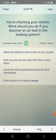You are checking your vehicle. What should you do if you discover an air leak in the braking system? Options: check the leak from time to time on your journey, stop your journey and report the fault, report the fault on your return, leave the vehicle parked and report the fault immediately, or drive slowly to the nearest garage.